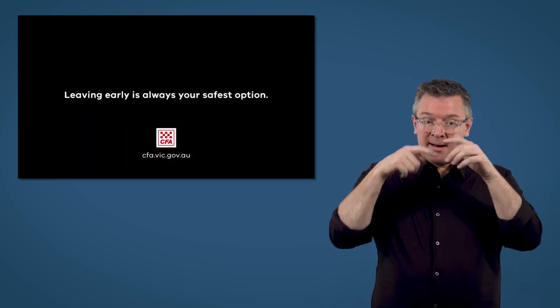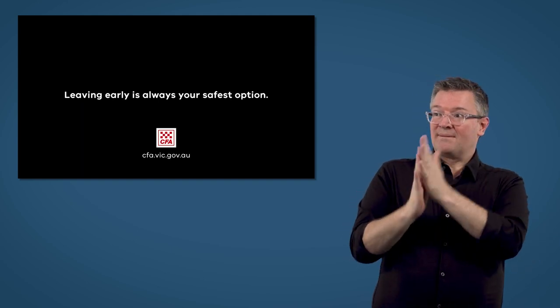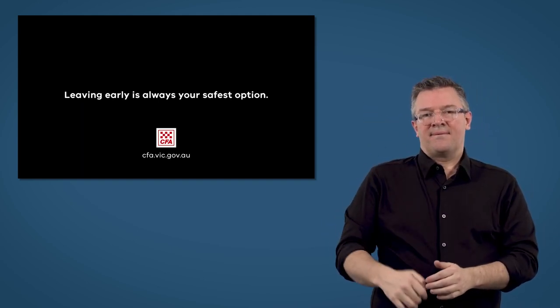That's why leaving early, before a fire starts, is always your safest option.